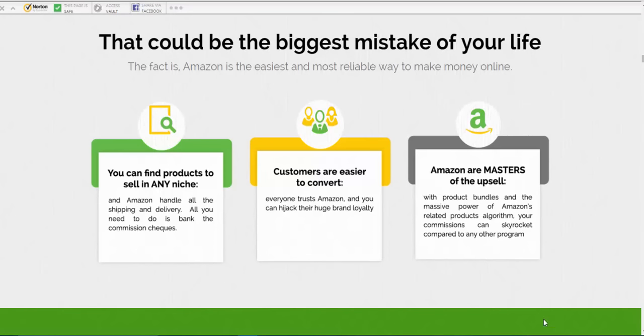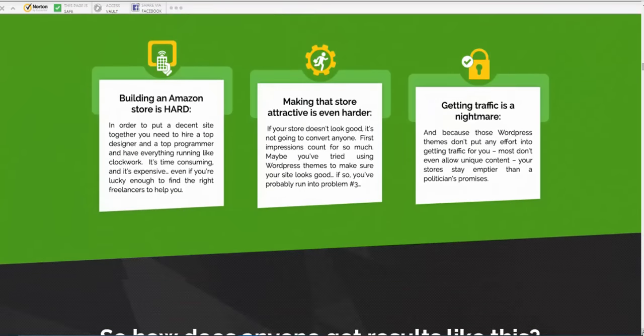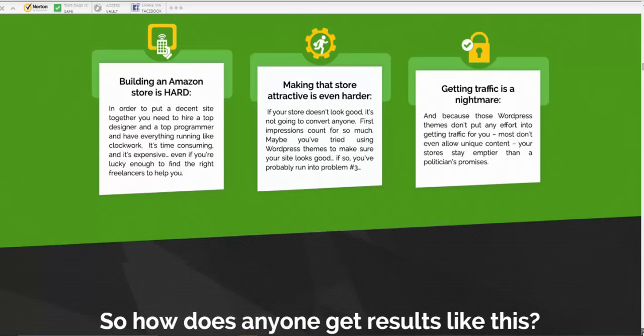Here's the good stuff. With Fresh Store Builder, you can create stores really, really quickly. You can find any products to sell in any niche and set up a store very quickly. As you'll know from my courses, you get commission on anything that anyone sticks in their shopping basket, as long as it's on the affiliate list. You get an attractive store — and getting traffic is something I want to speak to you about; it's one of my bonuses.